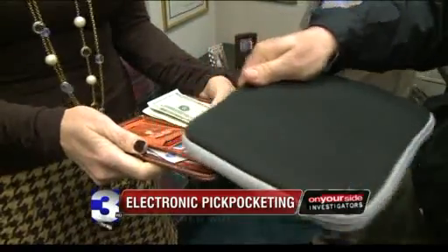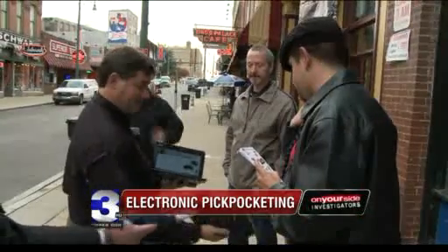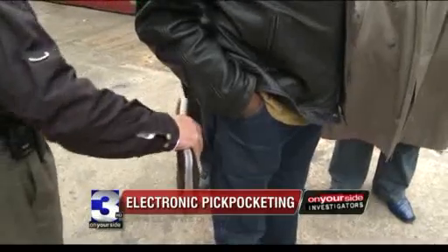So is Augustinowitz just a boogeyman trying to scare people into buying a product, or is the threat real? We showed video of Augustinowitz in action to computer security expert Mark Gillinson. It's potentially a major problem — Gillinson calls it technology run wild. He calls our findings compelling: I think people do need to be concerned and should be aware, and we'll see if this becomes a major problem.